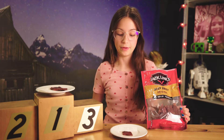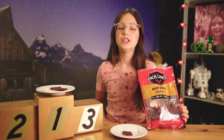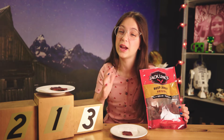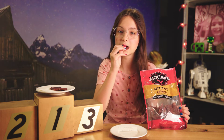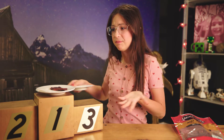Next up we have Jack Link's Beef Jerky Original. This is usually what I always get and so far it's been my favorite, but I can't say it's my favorite yet because most of the ones we have here I haven't even had yet. Three, two, one. Oh my gosh guys — they're both really good. I can't decide.